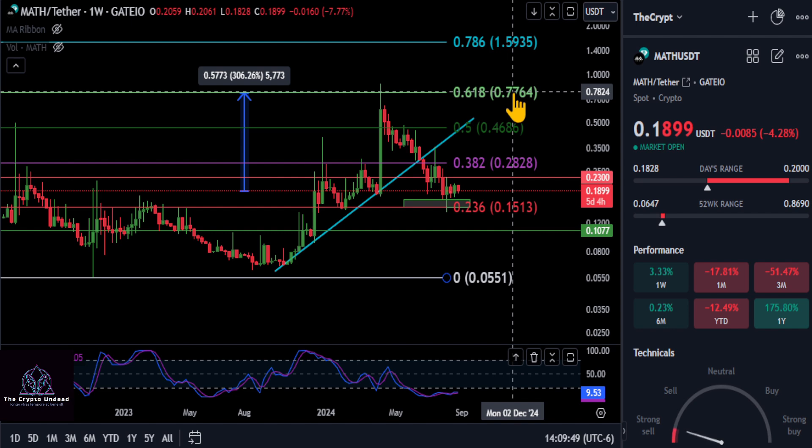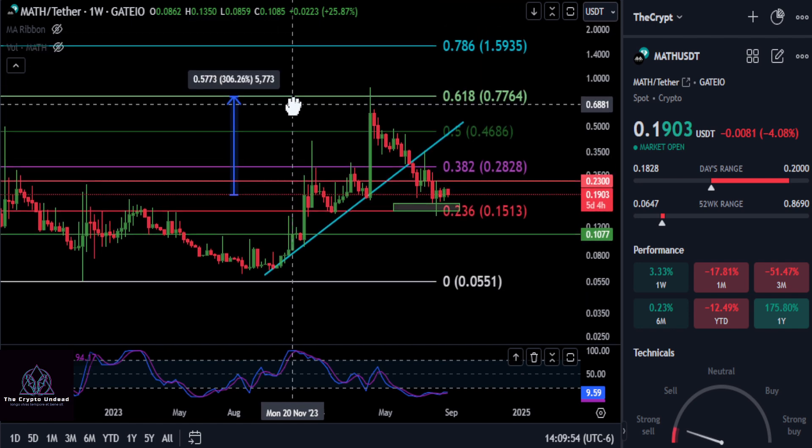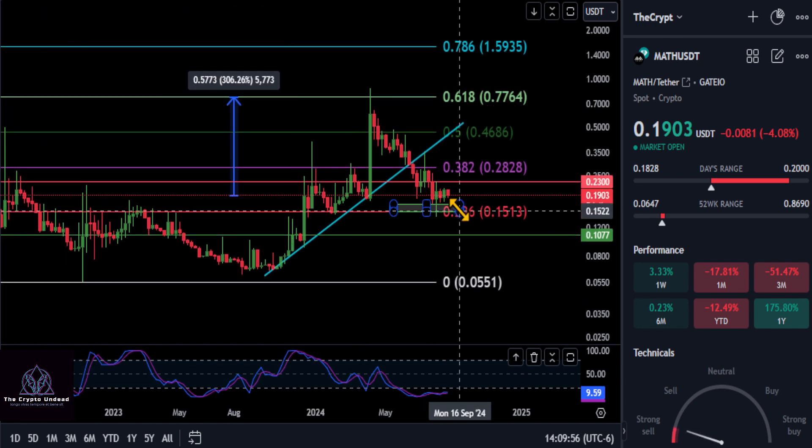That 61.8 retracement at 77 cents could be a good target and a level a lot of people are watching for potential profit-taking. If for any reason this thing breaks down or the market decides to go in the other direction — though in my opinion I think everything is bottoming out now...